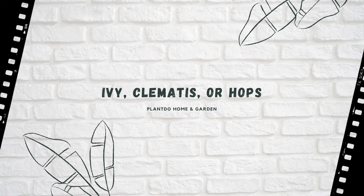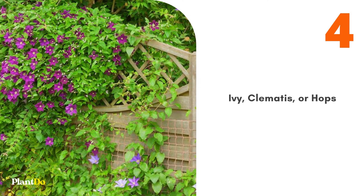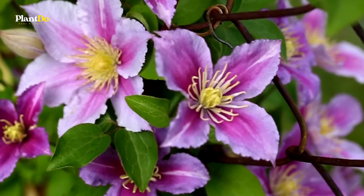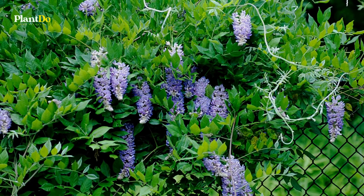Number 4: Ivy, Clematis, or Hops. If you are trying to cover a fence quickly, you have many vine options available to you. Some vining plants that grow fast are ivy, clematis, or hops. These plants will quickly cover a fence and provide privacy.